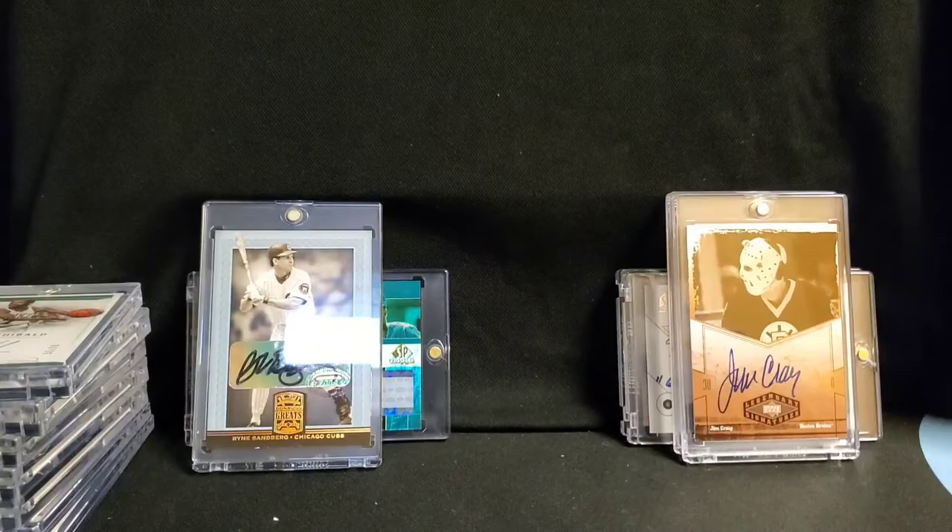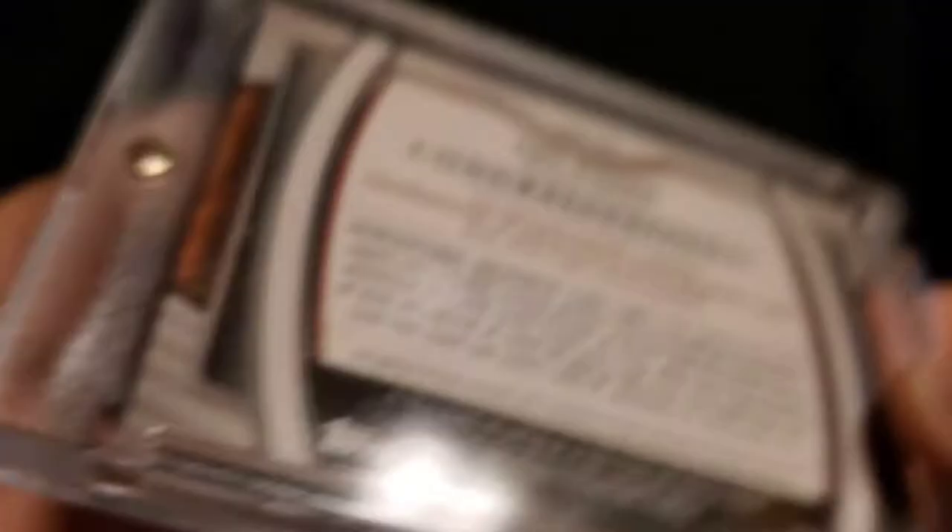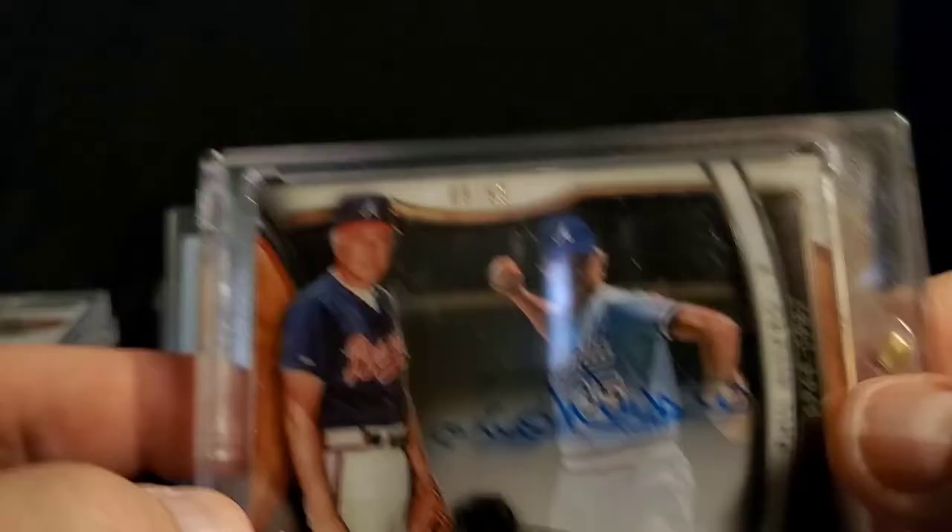Another cool piece — Phil Niekro. This is Topps Tribute, 2018 Topps Tribute. Cool piece — a little shadow box action there.